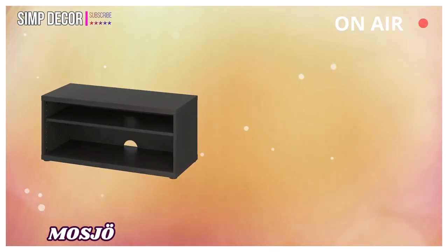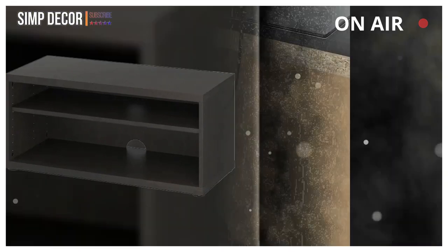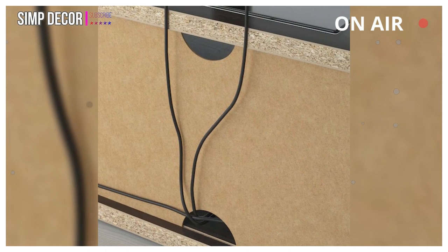10. MOSJO: One adjustable shelf — adjust spacing according to your own needs. The cable outlet at the back makes it easy to gather and organize all wires.